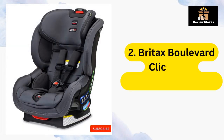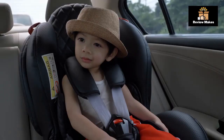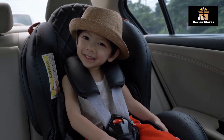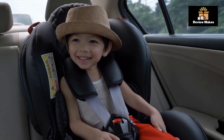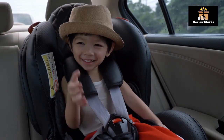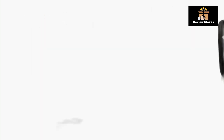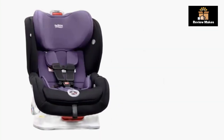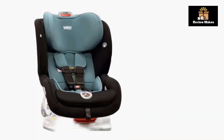Number 2: Britax Boulevard Click-Tight Convertible Car Seat. The Britax Boulevard Click-Tight Convertible Car Seat is a great choice for families looking for a safe and comfortable car seat for their little ones. It has a unique Click-Tight installation system that makes it easy to install correctly and securely. It also has true side impact protection and SafeCell impact protection for superior safety, plus a cooling and moisture-wicking cool-and-dry charcoal fabric for extra comfort.